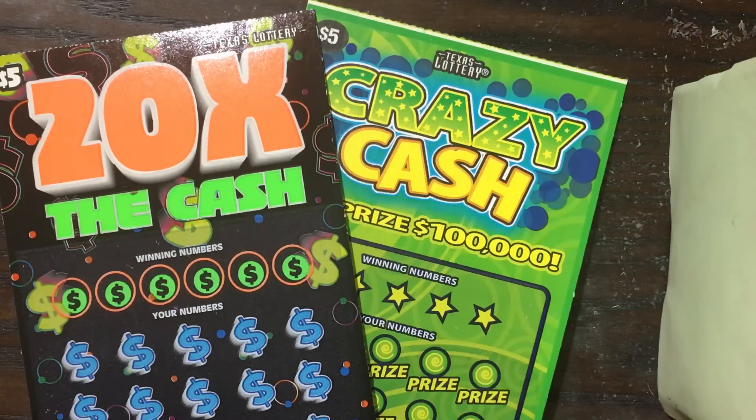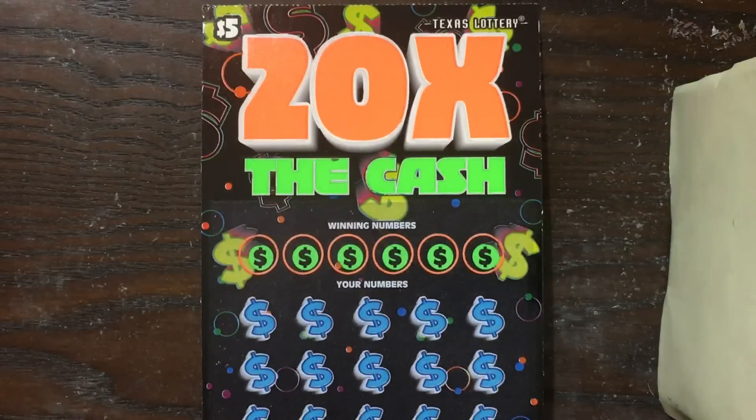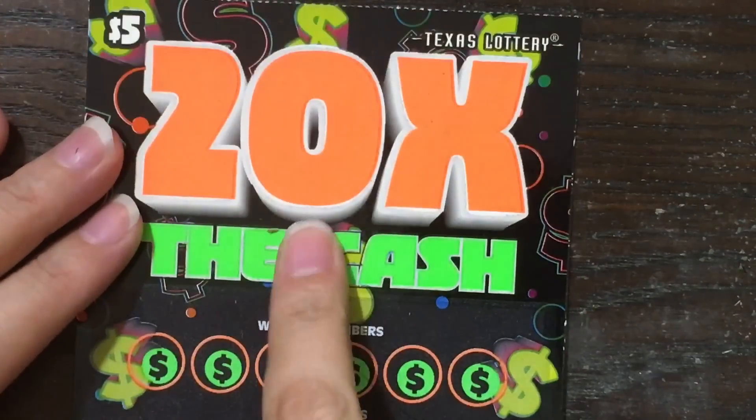Howdy Lone Stars, I'm back! Today we're scratching one of the $5 20 times the cash ticket number 69, and one of the $5 Crazy Cash ticket number 29. Let's jump in with the 20 times the cash first, see if we can get lucky and pull ourselves something nice, maybe even a 20 times multiplier.